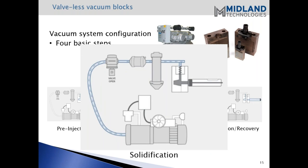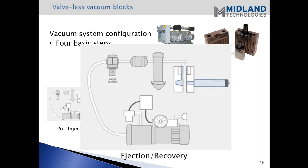Once the plunger is all the way up and the cavity is filled, solidification occurs. With valveless vacuum blocks, you can actually keep that vacuum on right up to before you open the die. There isn't anything triggering a valve to close - the valve stays on as long as you need, all the way up until you open the die. Then the final step shows that the die is open, the vacuum is closed, and the part is ejected.